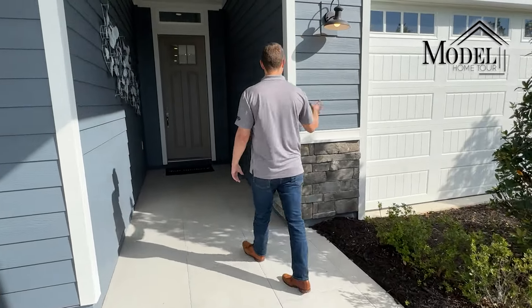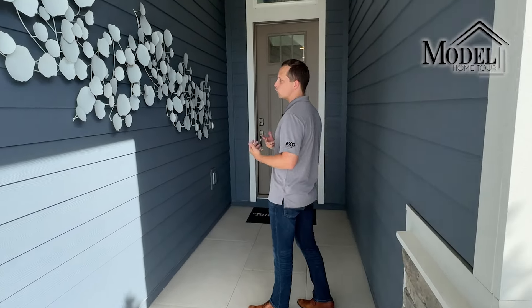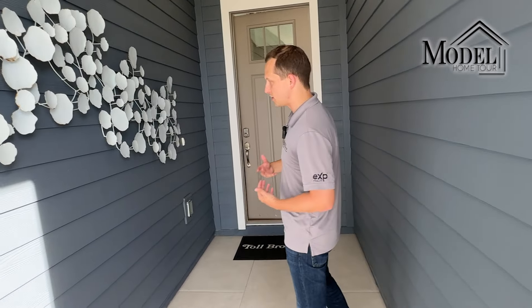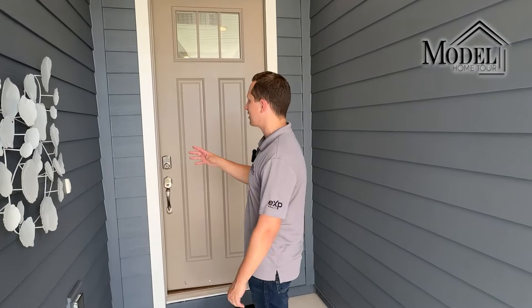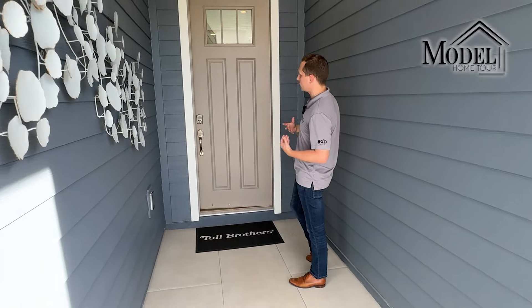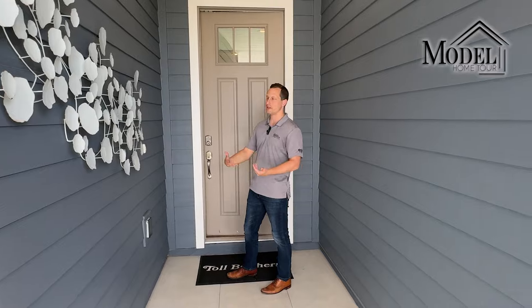They did all hardyboard siding, which has become more the mainstay siding here in Northeast Florida because of how durable it is — it's a concrete cementitious material and it's very easy to maintain. When you first come to the house you're going to see a really nice tall 10-foot door, which makes it more of a focal point and gives it a higher-end feel.